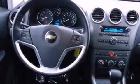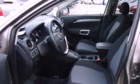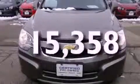Features include XM Satellite Radio, Direct Injection, Alloy Wheels, Fog Lamps, Stability Control, an Anti-Lock Braking System, Dual Airbags, Air Conditioning, and Cruise Control. And this vehicle has less than 16,000 miles.